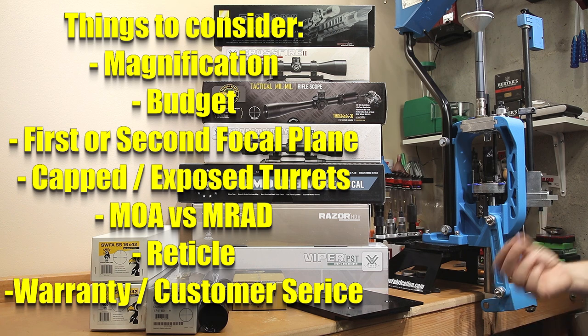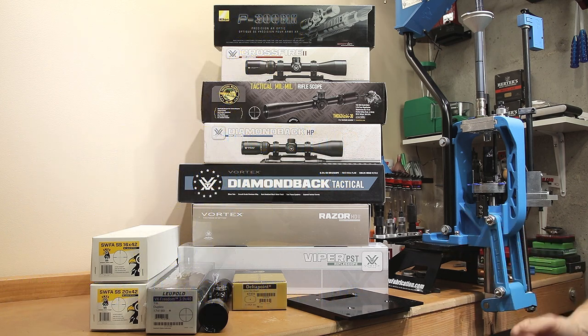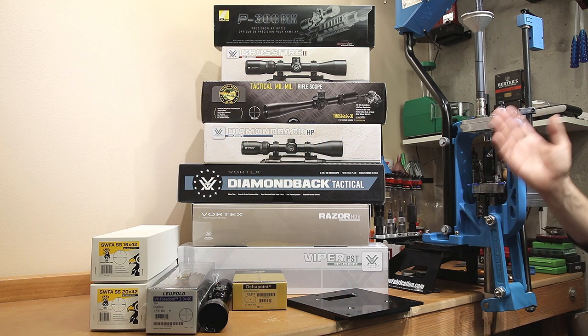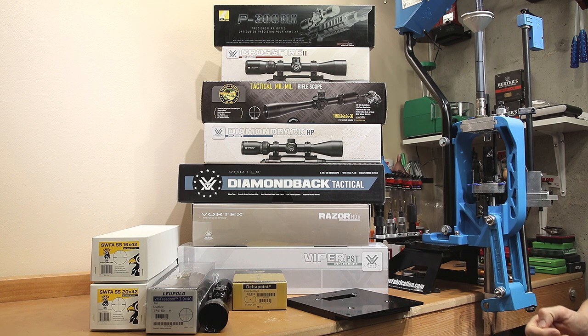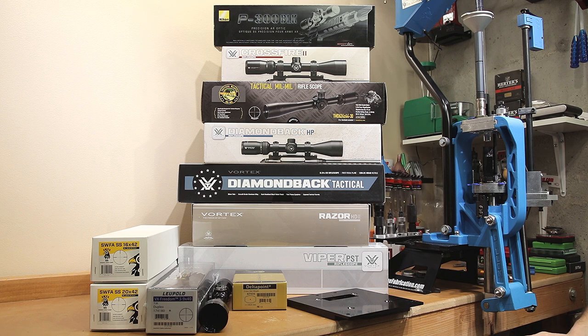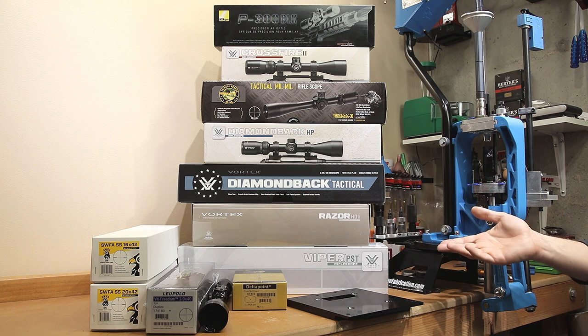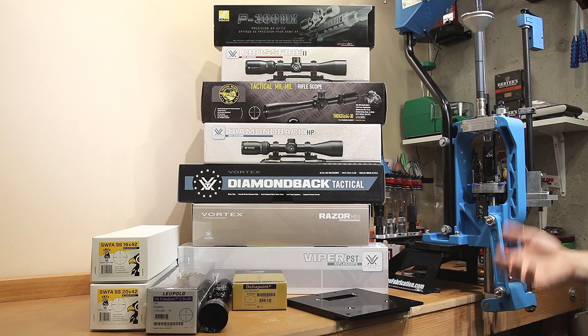However, when it comes to the warranty, I think that the warranty and the customer service behind it is important. On my bench here you can see the majority of the scopes that I've actually purchased — every single one of them — and thankfully I've had very little problems with any of them. I'm sure some manufacturers have a better reputation than others, but I'm certain every single manufacturer has sent out a defective scope. Today's video is not about bashing any particular scope manufacturer's warranty program. This is to give you my honest experience with Leupold's return program and how it ended up working for me.